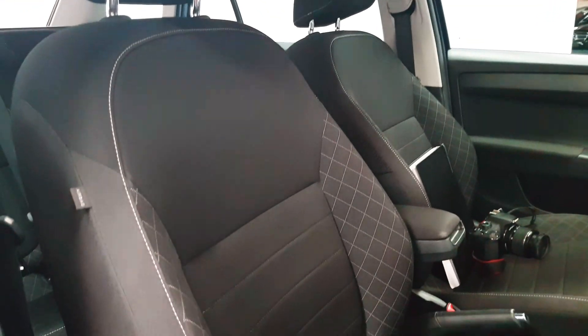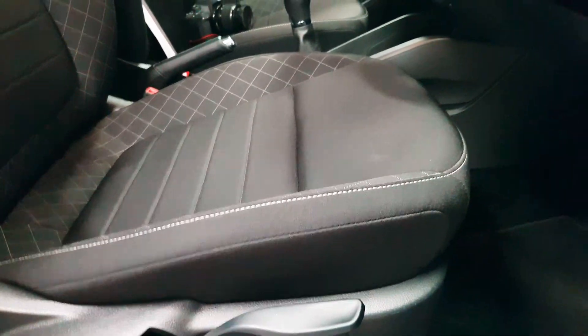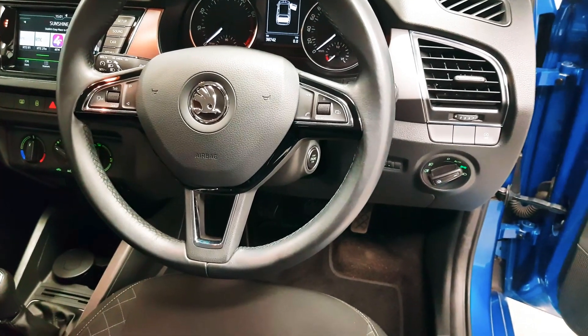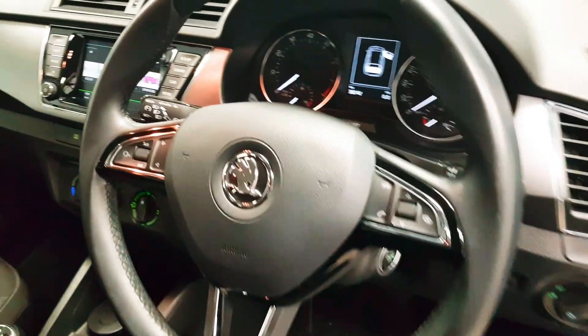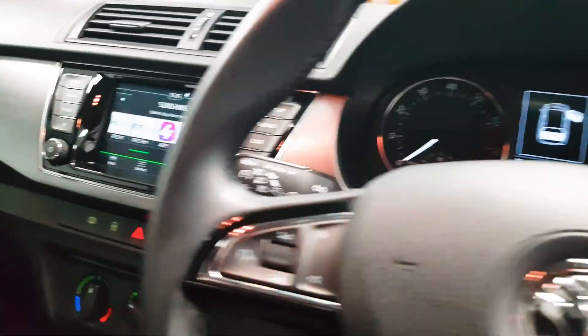The front seats themselves are very comfortable and there's a lot of adjustment in them, including height adjustment for the driver. On the steering wheel you can answer and reject phone calls as well as control your media. Cruise control is tucked away on the stalk behind the steering wheel, which is very handy.